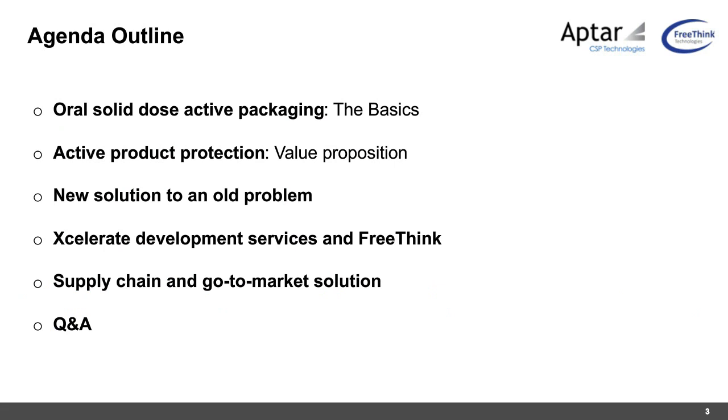Today we'll start with basic existing packaging solutions, compare and contrast existing products in the marketplace, and introduce a new solution of active packaging for sensitive drugs — the active blister. We'll talk about Accelerate, a new product development services solution developed with Freethink using their proprietary software, and close with an overview of the supply chain, key stakeholders, and go-to-market strategy.